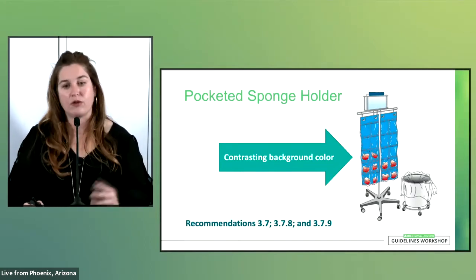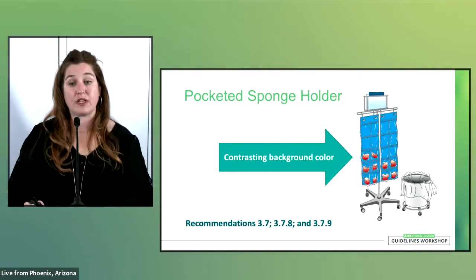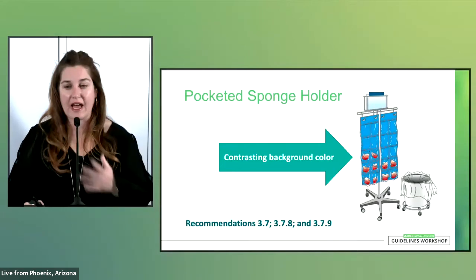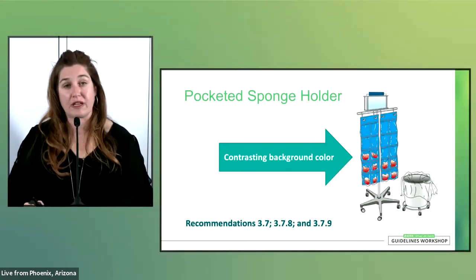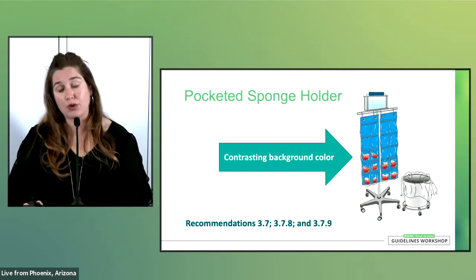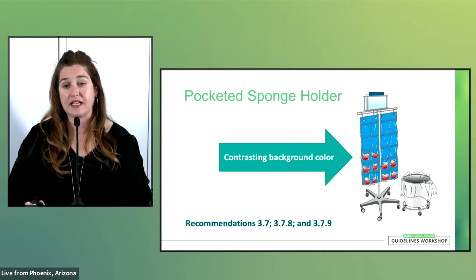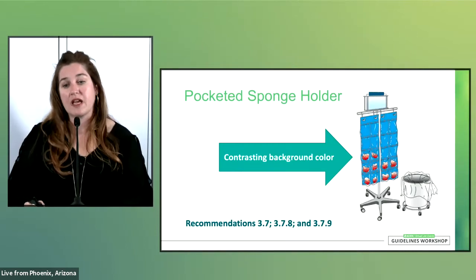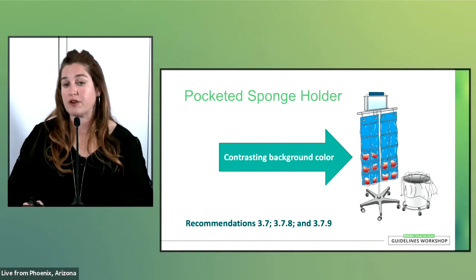Sponges can appear white or red depending on whether they have been used. We also have recommendations on following the manufacturer's instructions for use, placing the sponges in the holder with care to prevent unintended separation of the horizontal pocket perforations, and discarding the holder and using a new one when pocket perforations do become separated unintentionally.